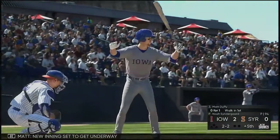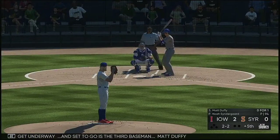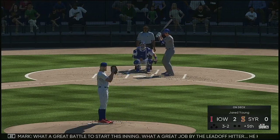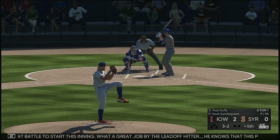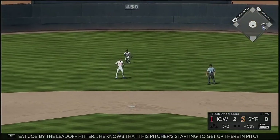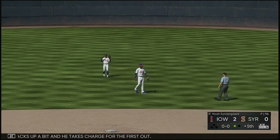New inning set to get underway. And set to go as the third baseman, Matt Duffy. Here now the 2-2. What a great battle to start this inning — what a great job by the lead-off hitter. He knows that this pitcher's starting to get up there in pitches, the manager's starting to get restless. Let's see if we can knock him out and get into that bullpen. Newton backs up a bit and he takes charge for the first out.